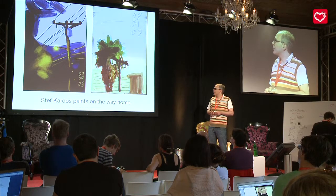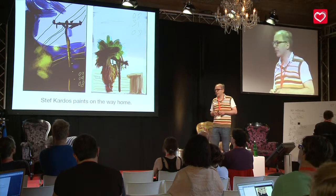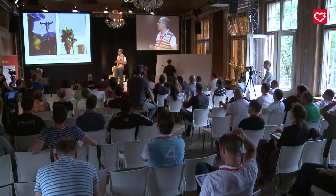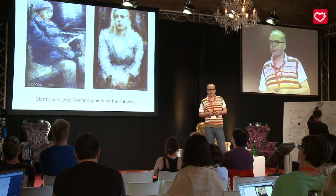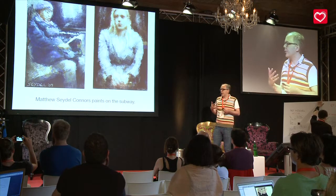I want to show you some examples of how mobility not only enables people to be creative again, but also how it can inspire people to catch certain things that come by. I mentioned Steph Cardo — those are just some examples of his very fast sketches of light and colour in the Bay Area. This is Matthew Seidel Connors from New York. He travels from Hoboken to Manhattan every morning and paints people on the metro — people he sees. He likes to use very different apps; he meshes apps a lot. On the right piece he uses an app called Type Draw, where you can actually draw with type. He makes the creation of art almost like a public, street-art thing, so people can actually watch.